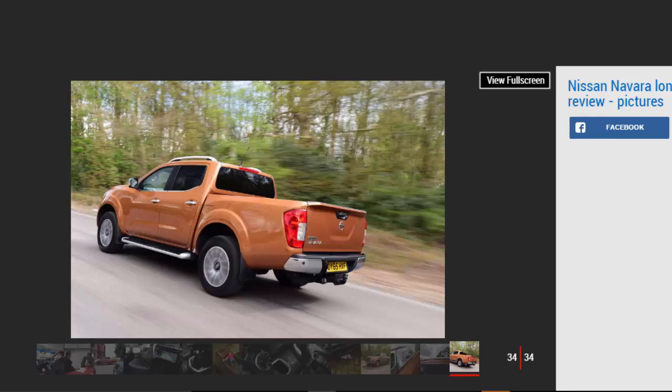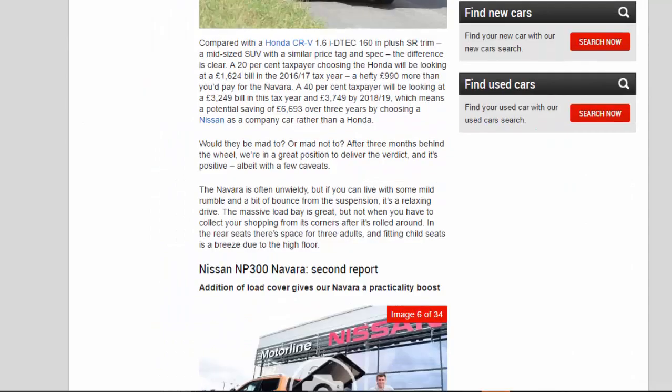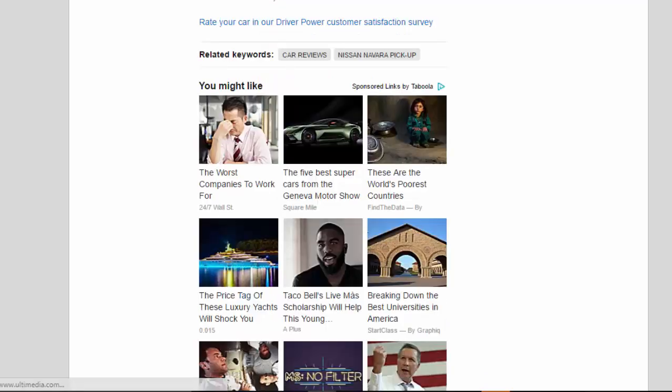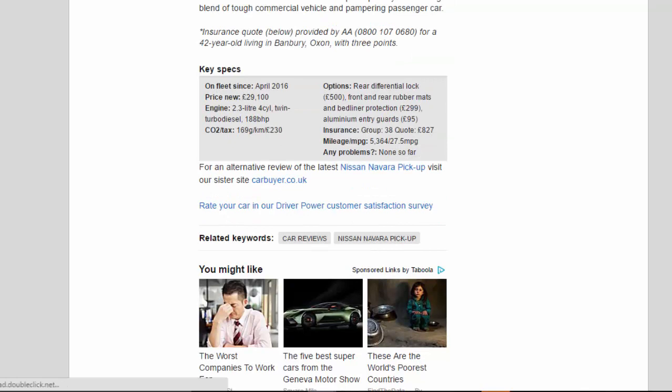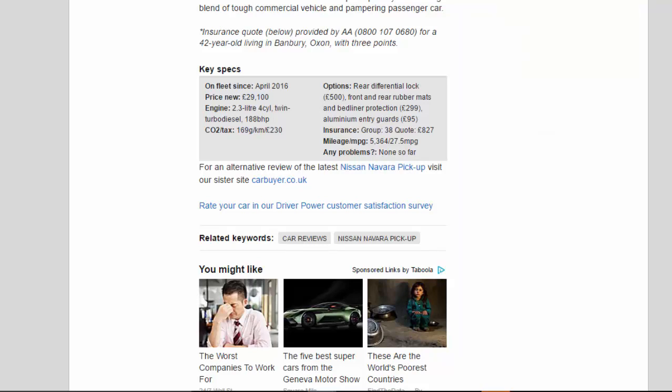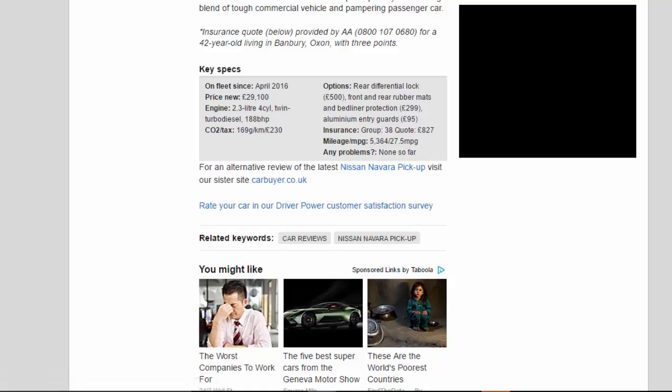Key specs: on fleet since April 2016. Price new: £29,100. Engine: 2.3-litre 4-cylinder twin-turbo diesel, 188bhp. CO2/tax: 169g/km / £230. Options: rear differential lock £500; front and rear rubber mats and bed liner protection £299; aluminium entry guards £95. Insurance group 38, quote £827. Mileage/MPG: 5,364 / 27.5 MPG. Any problems: none so far.